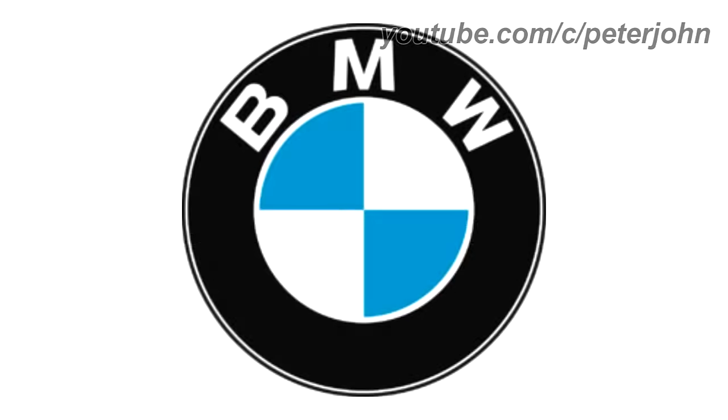1963 to 1997, the text and the outline are now white and the font has changed. Here is a commercial.